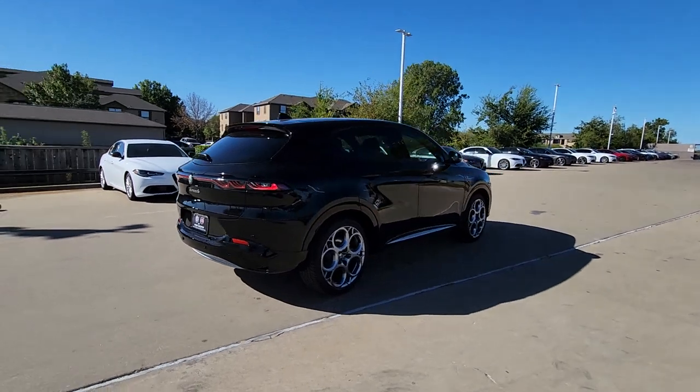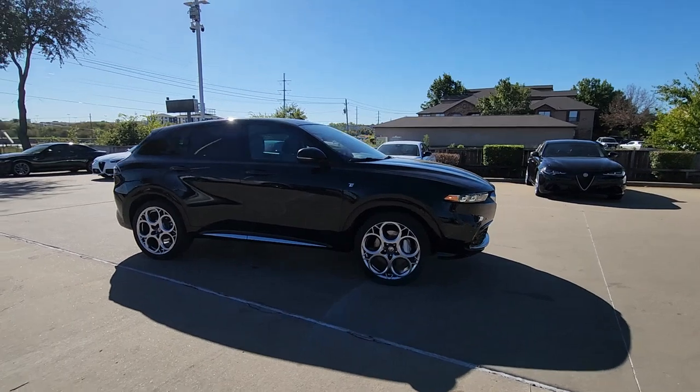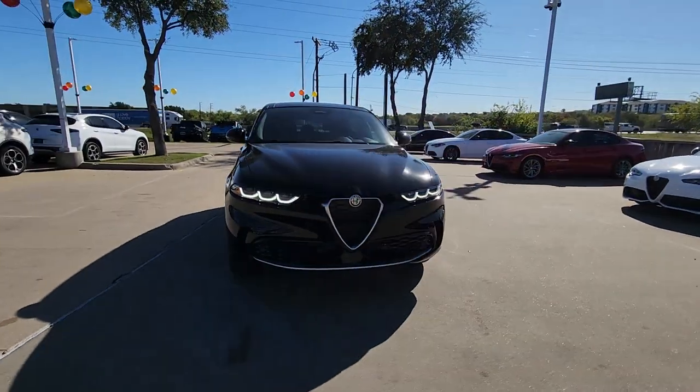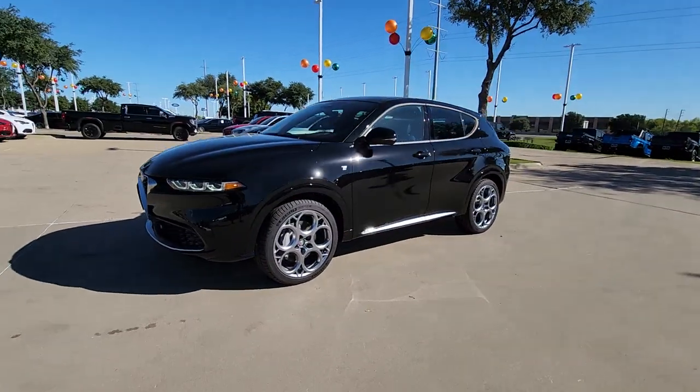Heated steering wheel, Apple CarPlay and or Android Auto, heated and or cooled front seats, moonroof, heated driver's seat, keyless entry, navigation system, adaptive cruise control, fog lamps, premium sound system.